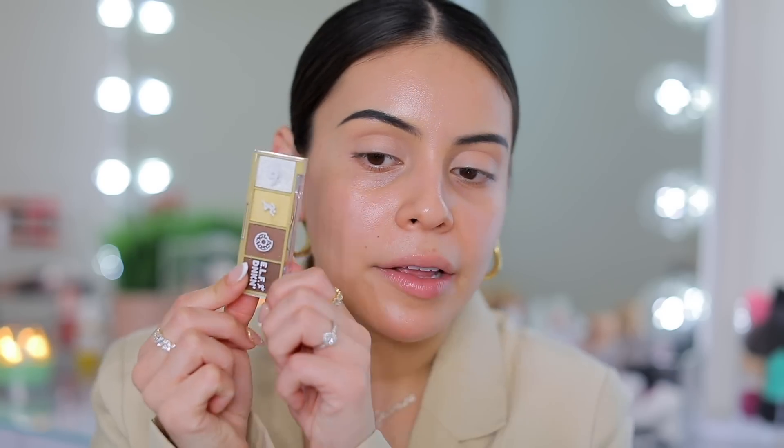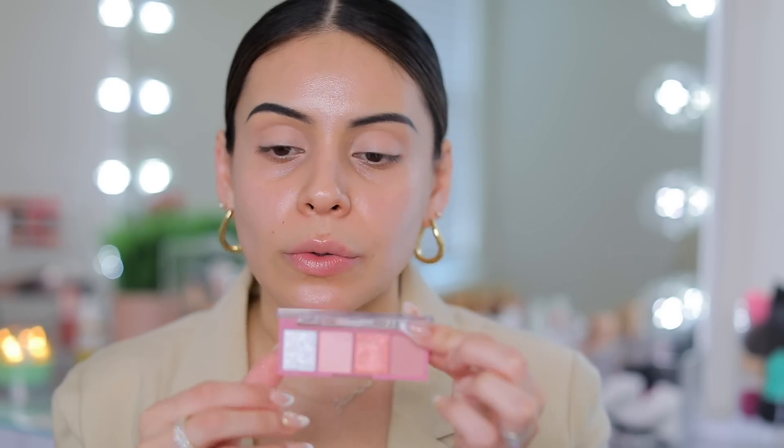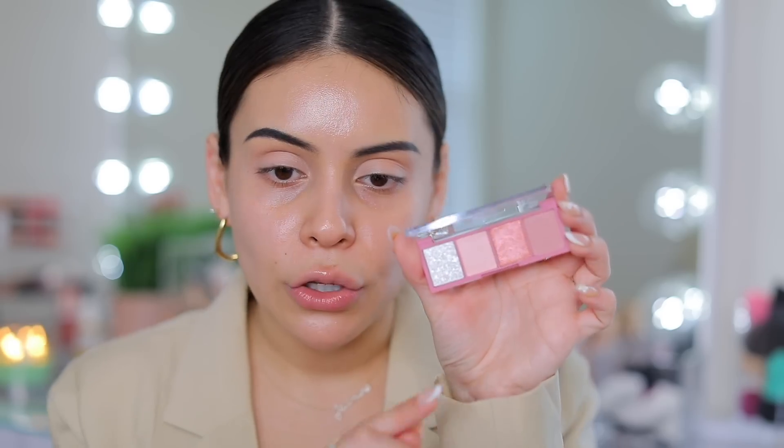I'm going to start with the Strawberry Frosted with Sprinkles palette. There are no matte shades in any of these little palettes except the Boston Cream palette. In the Boston Cream palette, there is a dark chocolate brown that is completely matte. But all the other shades aren't necessarily shimmery — they're more so matte shades with a glitter finish, and those are called sequin eyeshadows. You can still use them like a matte shade, but there's going to be a lot of glitter. I'm going to use the mauve-y pink shade in the Strawberry Frosted palette as my neutral blending color.